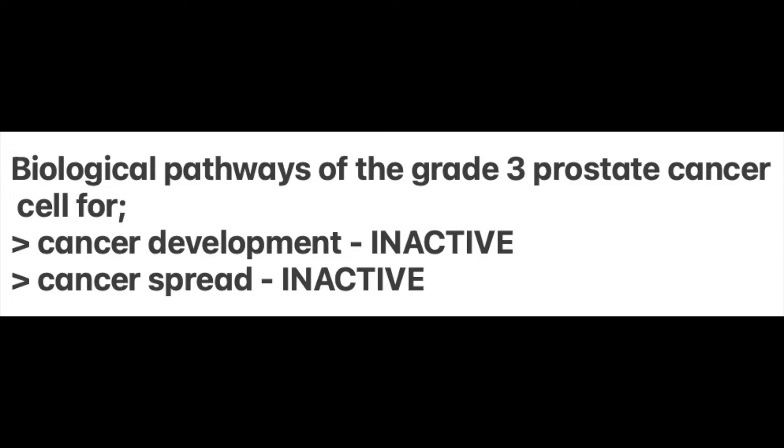Therefore, the grade 3 cell in the Gleason 3+3=6 is a bogus or pseudo cancer that doesn't need detection, doesn't need monitoring, and doesn't need treatment. Furthermore, there's no evidence that this grade 3 can ever upgrade to be a cancer.